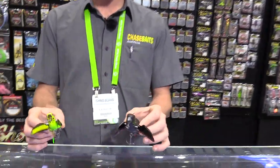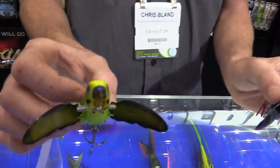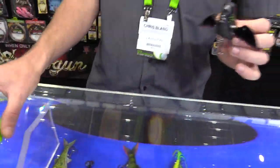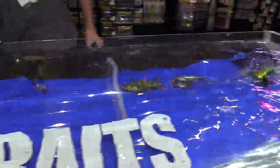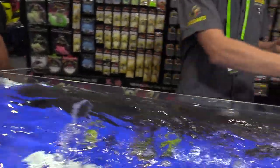Chris from Chasebaits here, showing some exciting new products at AFTA 2019. First up is the Smuggler — a topwater hard-bodied bird imitation available in 65 and 90 mil. These topwater lures are great for cobia and similar fish, with plenty of noise, great action, and they move plenty of water.